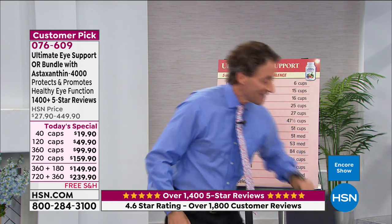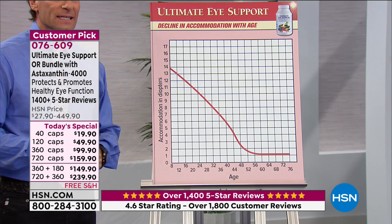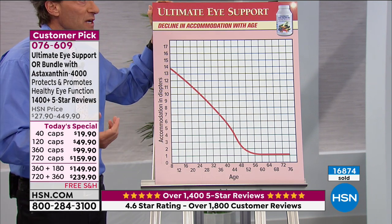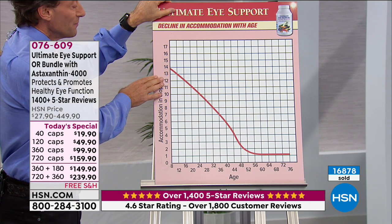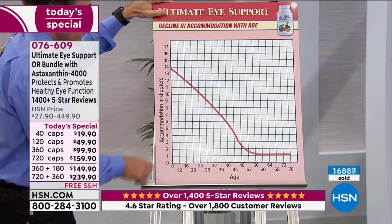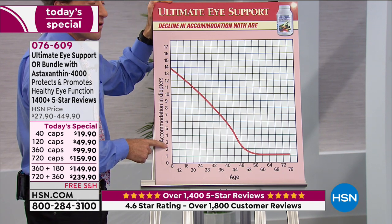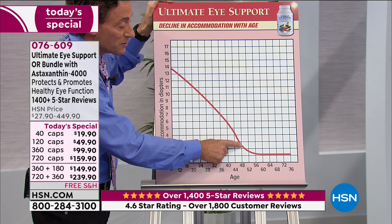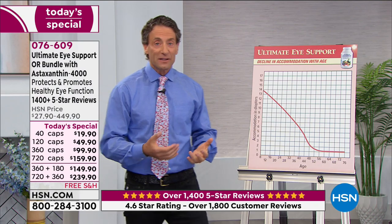Here's a chart showing visual accommodation — the ability of our eyes to adapt to a change in focus — measured in diopters on the y-axis and age on the x-axis. Once visual accommodation starts getting around two or three diopters, we're starting to notice things. At two or three diopters, we're around 48 years of age. As we go past there, it sort of bottoms out. There's no changing the fact that the quality of our vision changes, partly from how we live and partly from what nutrients we provide.